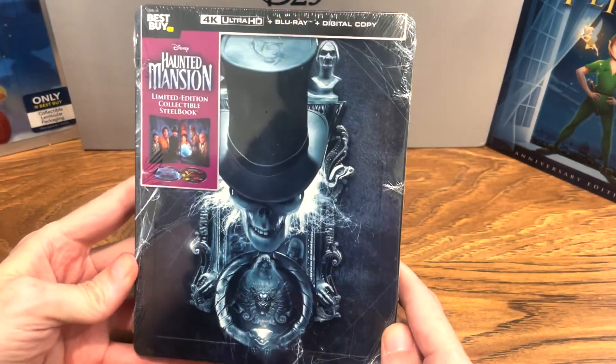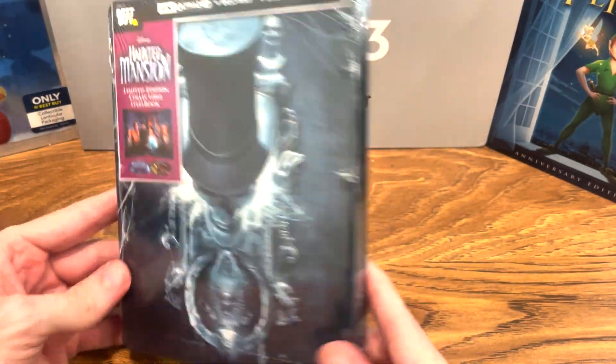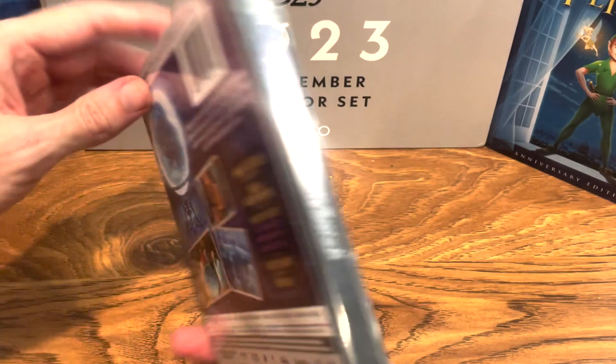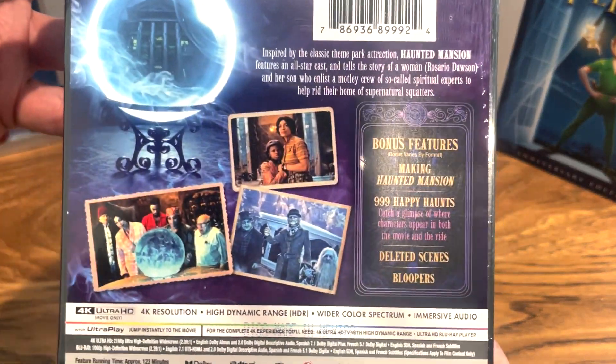The Haunted Mansion steelbook — the new one with Danny DeVito and Jamie Lee Curtis. How beautiful is this? Here's the back if you guys want to pause it and read it.